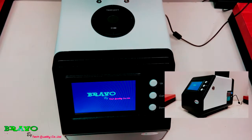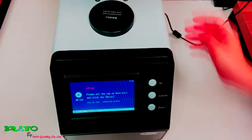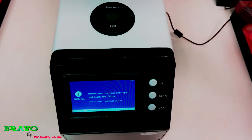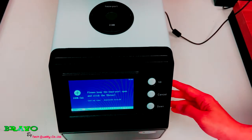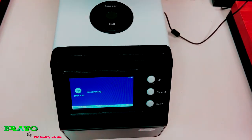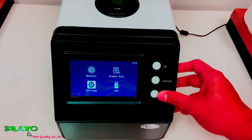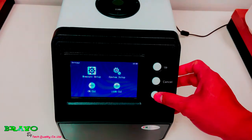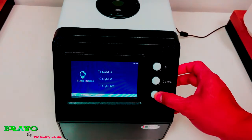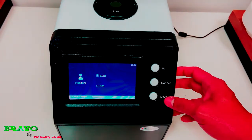Turn on the instrument and calibrate it before use. The light source is a CRD 65 standard, compliant with ASTM and ISO.